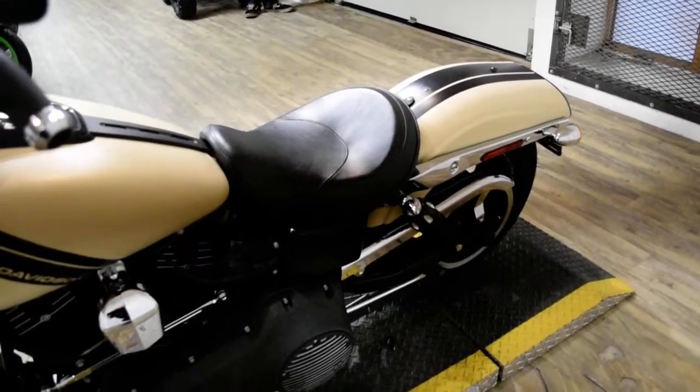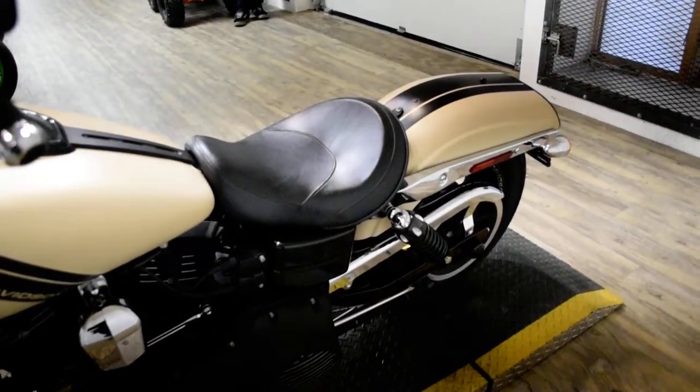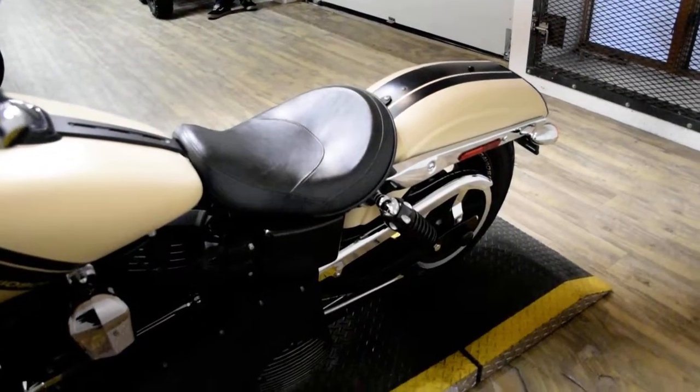This bike has been serviced and safety inspected and is ready for the road. It has the windshield, ape hangers, braided lines, an aftermarket air cleaner, and Vance & Hines pipes.